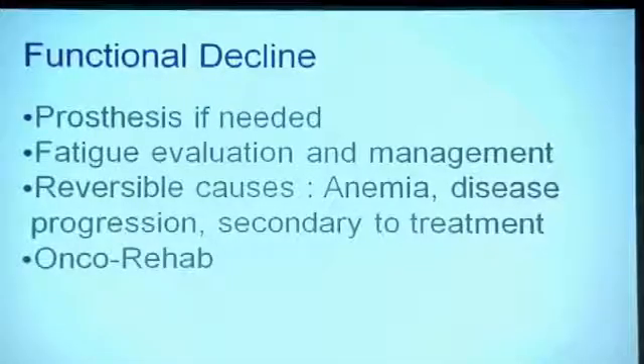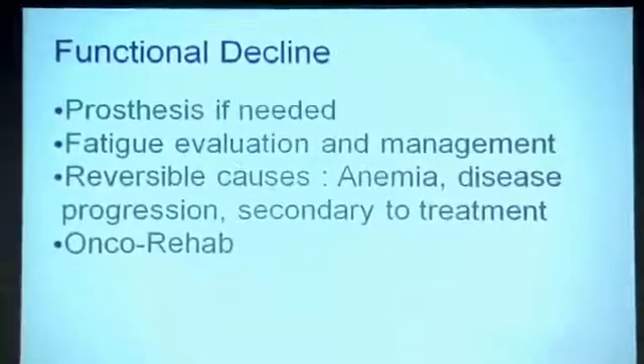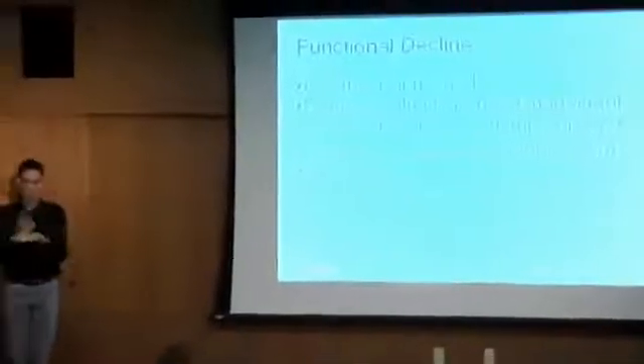Fatigue is common in cancer care and melanoma care, with many potential causes. We look at what is reversible — is there anemia, is nutrition good, is blood pressure stable, are medications causing fatigue, or have things progressed to a point where we need to check kidney function, liver function, and lab work? OncoRehab is actually a specialty — physiatry or physical medicine rehab — that works very closely with oncologists as part of the supportive team. The idea is not to wait until you lose function, but to preserve function right from the start.